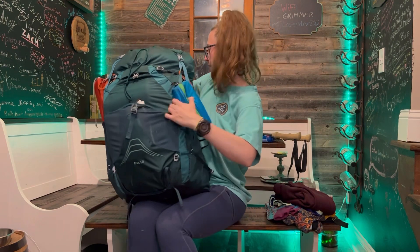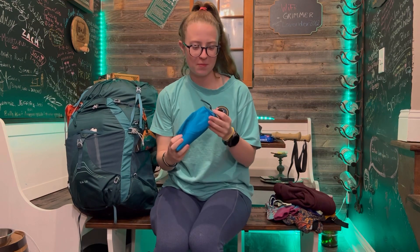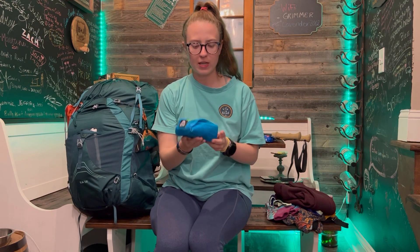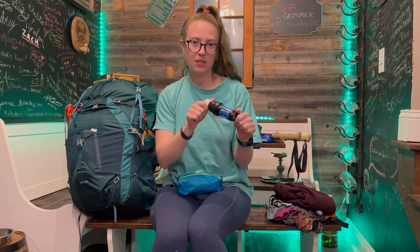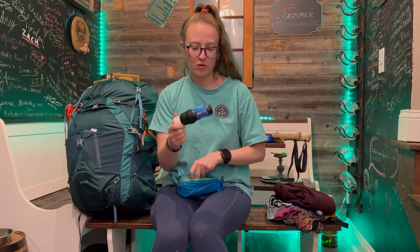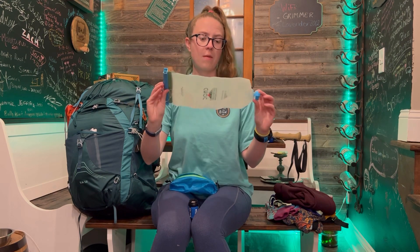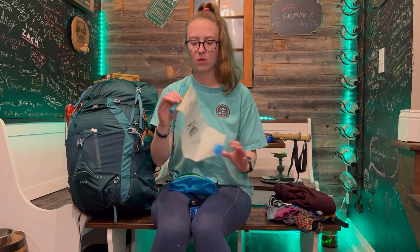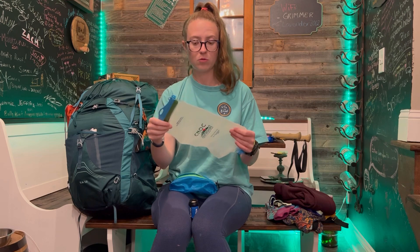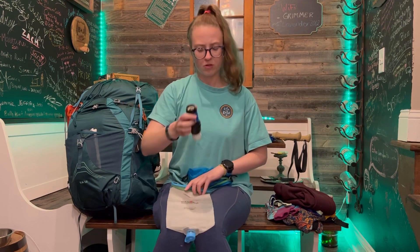This is my water filtration setup. The little ditty bag is from Granite Gear — it's super lightweight. My Sawyer — I love this, I've used it a bunch, it's great. I have a Cnoc water bladder. I think it's held up really well — I've taken it on a few trips and it helps me get a bunch of water and squeeze it through my Sawyer. And I also have an extra O-ring in my first aid kit.